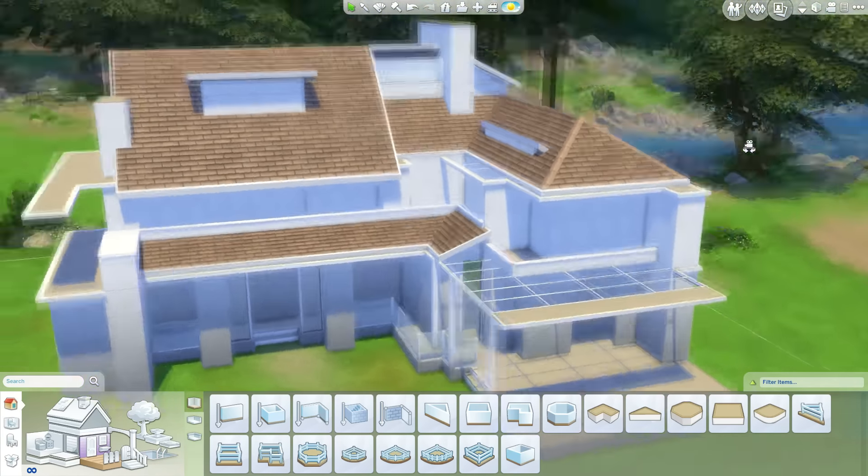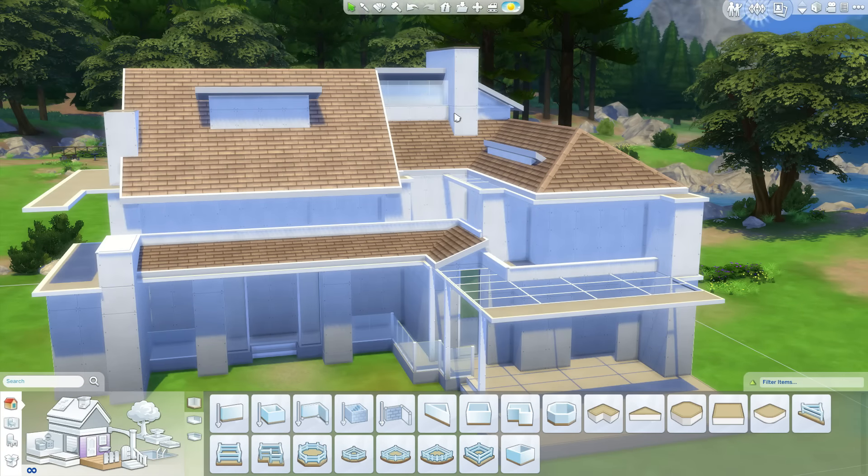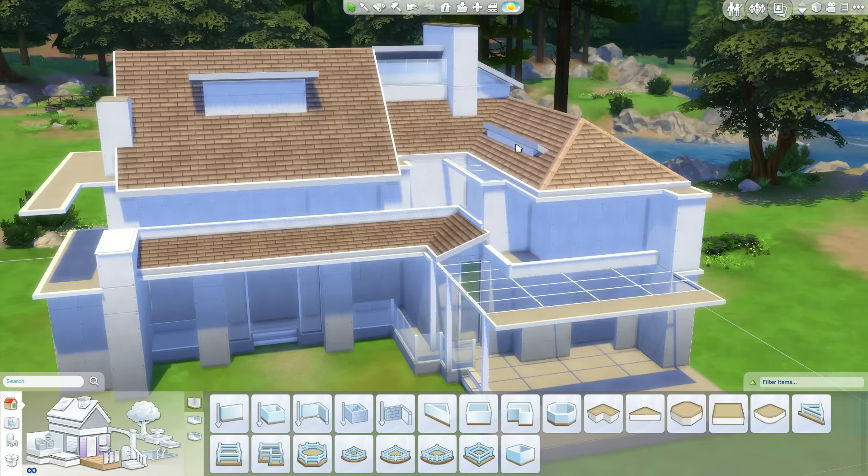I think we'll be able to get the roof done really nicely in this house. So please leave any feedback on the series — what you think of it, what I should do better, in what way the house could look better, just anything. And then I hope to see you back later.